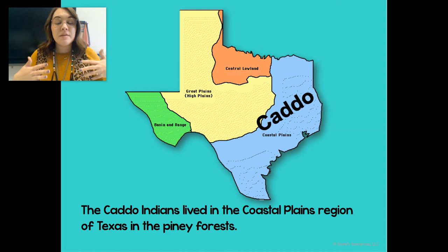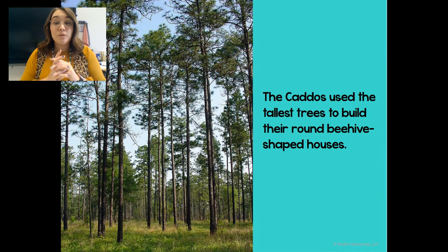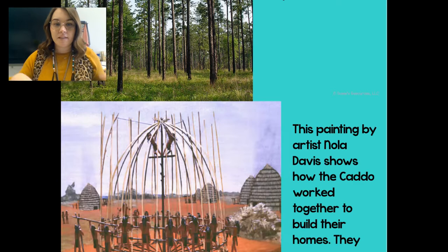So we are going to talk about the Caddo Indians. The Caddo Indians lived in the coastal plains region. We have our coastal plains region right on the shoreline, our mountains and basins, the Great Plains, and the Central Plains. They lived in the coastal plains region of Texas in the Piney Forest. They used those really tall trees and would build these round beehive-shaped houses.